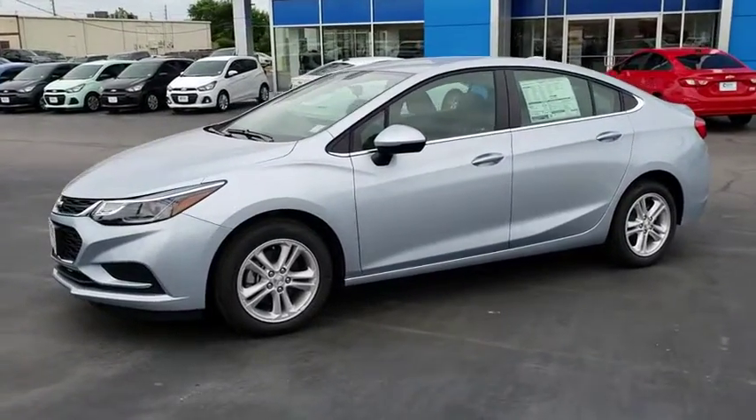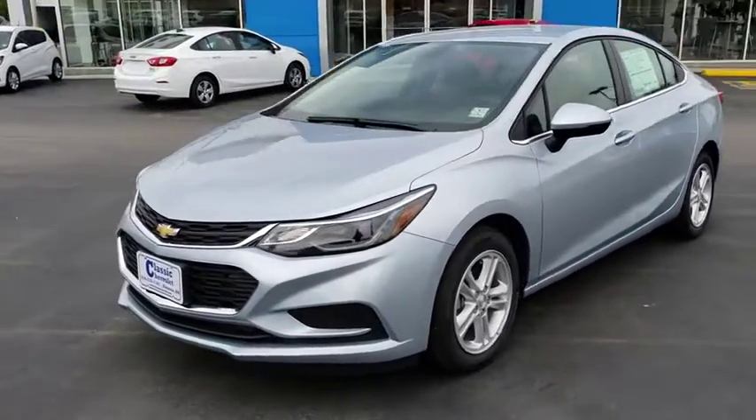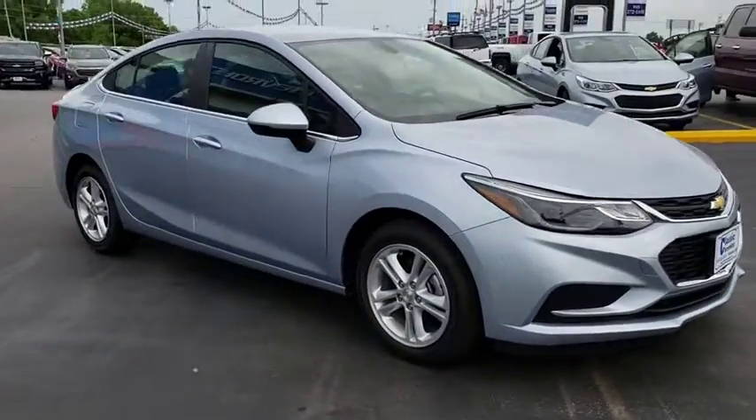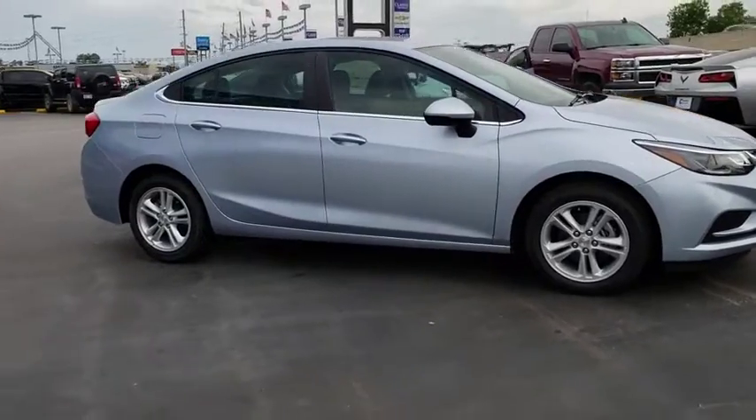The 2018 Chevrolet Cruze. The Cruze Blueprint calls for more than you'd expect. Here are some of this vehicle's great options: traction control, anti-lock braking system, stability control.